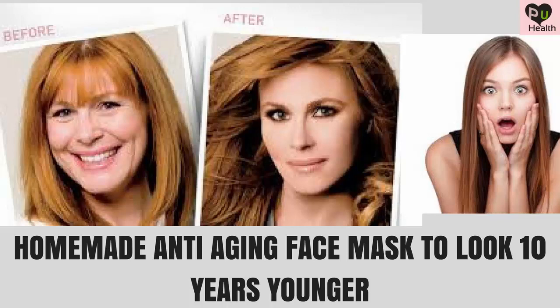Especially in extrinsic aging, the skin looks much older than the actual age. But there are a number of treatments that can reverse the signs of skin aging and make the skin look 10 years younger. These eight natural skin care remedies are designed to boost collagen production, smooth fine lines, wrinkles, and crow's feet, and tighten loose and sagging skin. Follow these remedies regularly for over two weeks to make your skin look 10 years younger naturally.